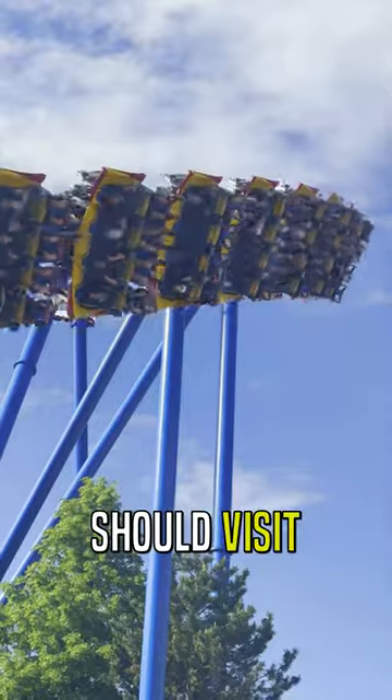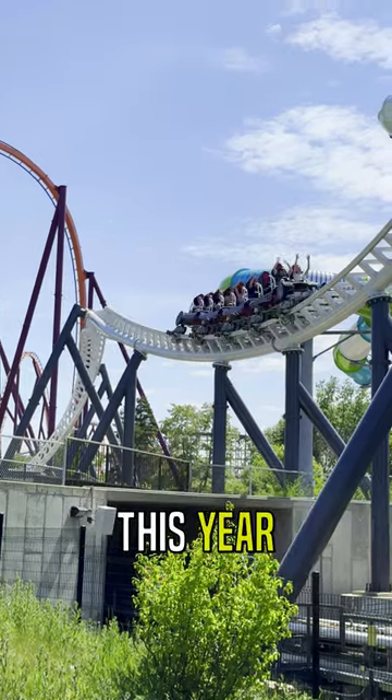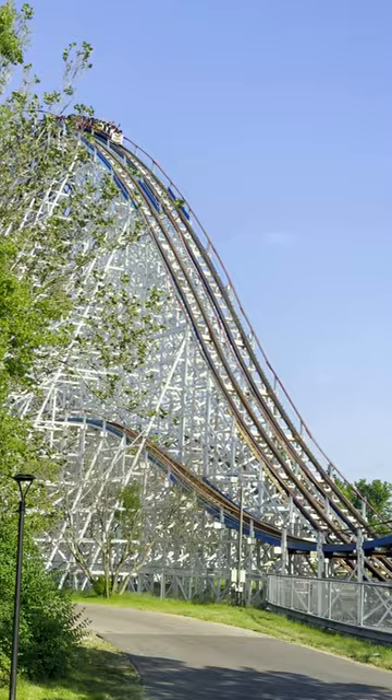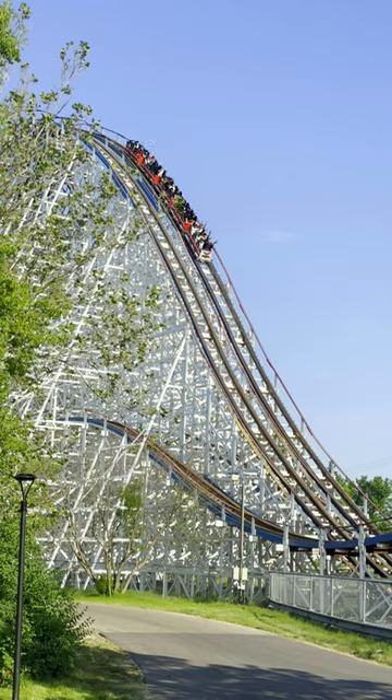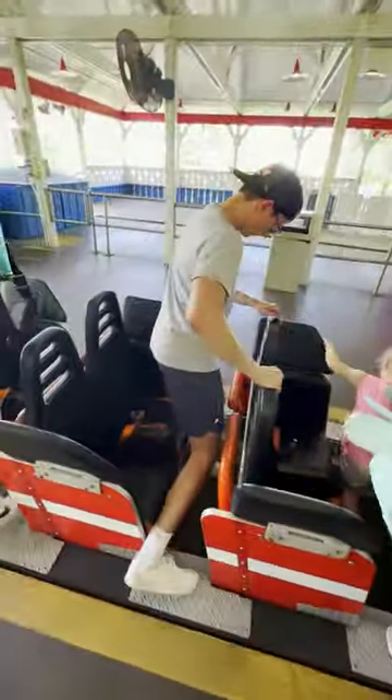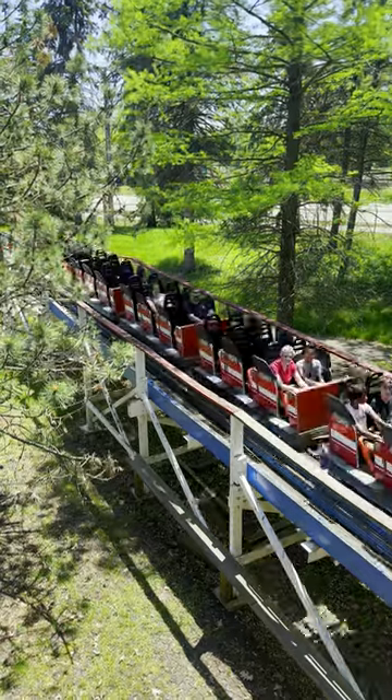These are three reasons why you should visit Six Flags Great America this year. Number 1: American Eagle is running its red side this season, and while the ride is unfortunately not able to race anymore, many people consider red to be the better of the two sides since it has an extra airtime hill.